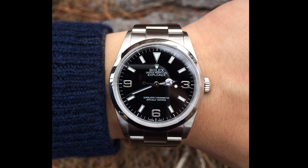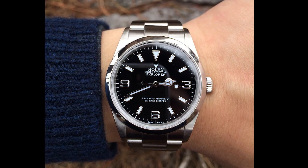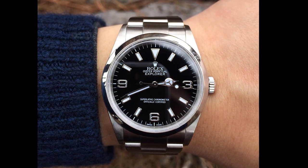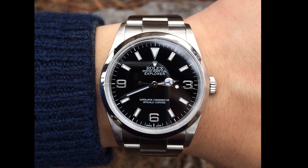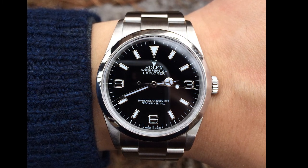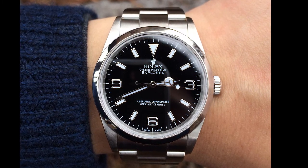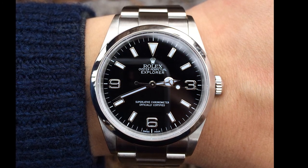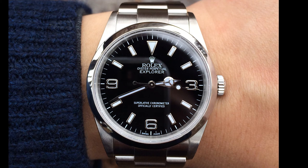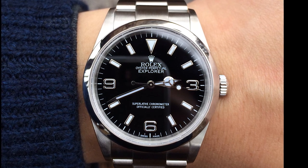I'll give you three things I like and three things to be aware of — and I can speak from experience with this watch because I owned it at one point. This is the reference 214270, the 39-millimeter Explorer. It's a perfect size — 39 millimeters works for dress occasions and sports occasions. It has a high-polished steel bezel which gives it a classier look; downside is it'll get scuffed up a little.